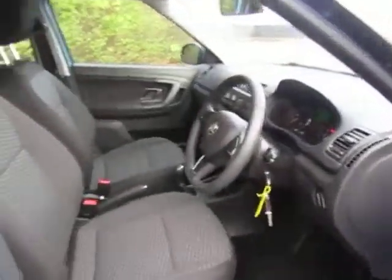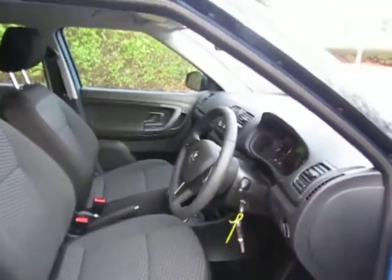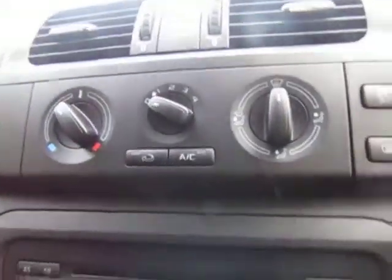On the inside, this one comes with two sets of keys and it's got full service history, so it's had one every year, the last one being only August 2017, so it is all up to date. We've got front electric windows, heated door mirrors — really useful in the winter — air conditioning, and a heated windscreen.